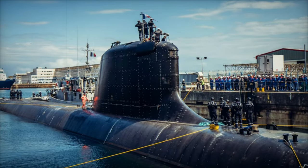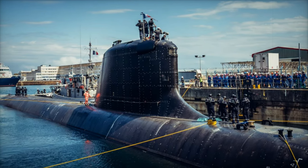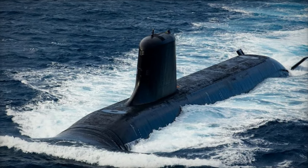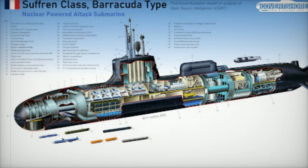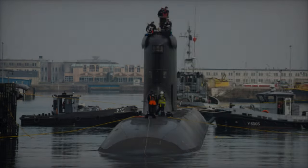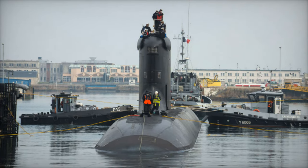France's Barracuda-class submarines, developed by Naval Group, represent the apex of modern submarine warfare. These nuclear-powered attack submarines replace the aging Rubis-class and significantly enhance France's ability to conduct covert operations in contested waters, a cornerstone of NATO's strategic deterrence. Powered by nuclear propulsion, Barracuda submarines boast the ability to remain submerged for extended periods, enabling stealth operations across vast distances.